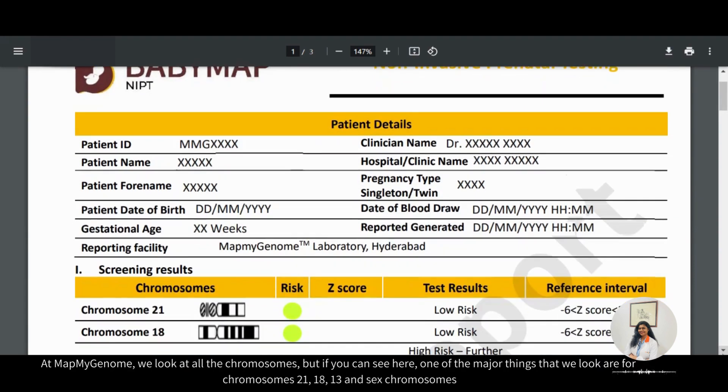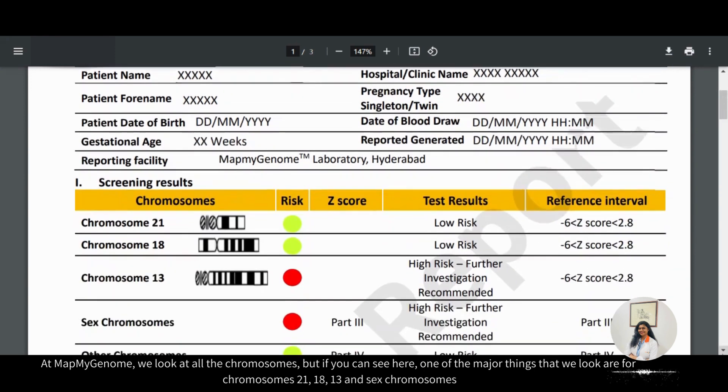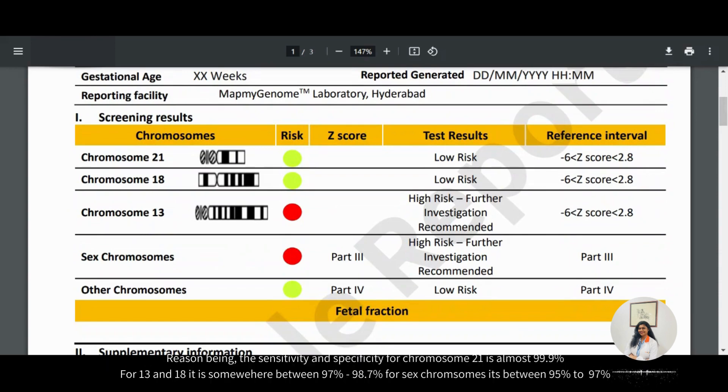At MapMyGenome, we look at all the chromosomes. But one of the major things that we look at are chromosome 21, 18, 13 and sex chromosomes. The sensitivity and specificity for chromosome 21 is almost 99.9%. For 13 and 18, it is somewhere between 97 to 98.7%. For sex chromosomes, it's somewhere between 95 to 97%.